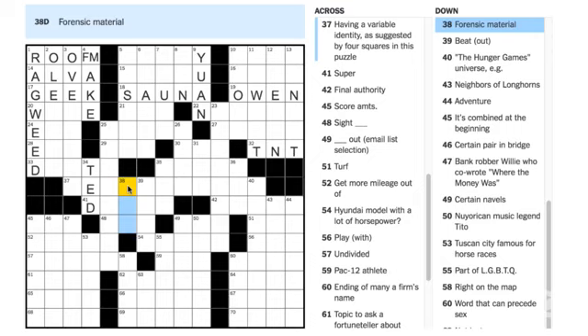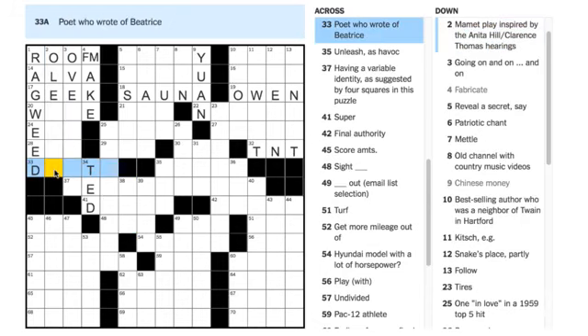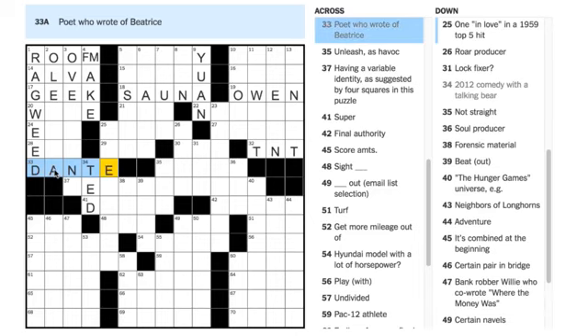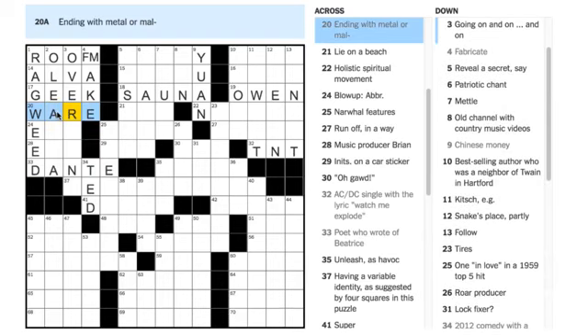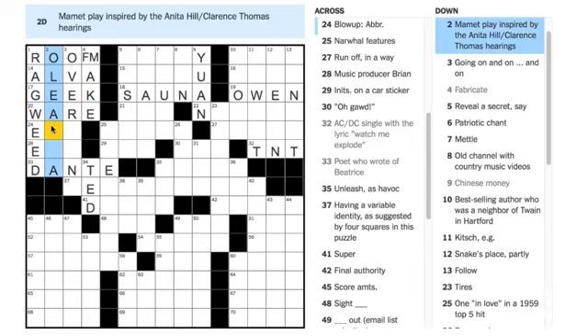Nicole Gruszewski says 33 is DANTE — 'poet who wrote of Beatrice.' I'll confess I first filled in DONNE, but you're right — it is Dante who wrote of Beatrice. Sam Knitt says 20 Across is WEAR — 'ending with metal or mal' — metalware or malware. Let's see if we can finish this sector. 'Mammoth play inspired by the Anita Hill/Clarence Thomas hearings' — that was OLEANNA.